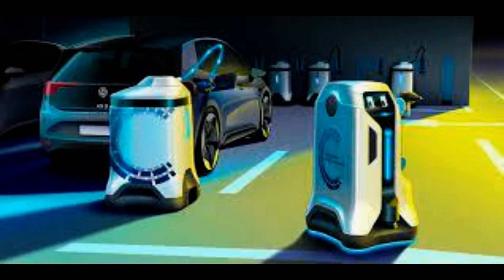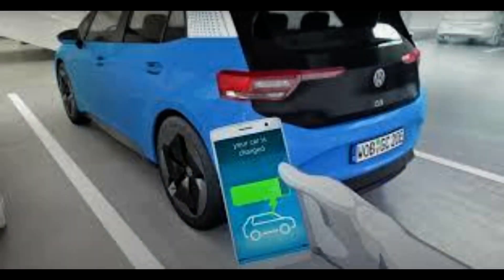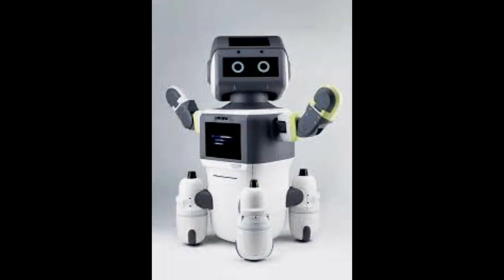Currently, filling a car with petrol or plugging it into a charging point can be challenging for the mobility-impaired. According to Ford, disabled drivers represent 5% of the UK driving population and experience major challenges while getting from one place to another.